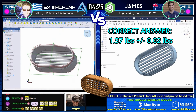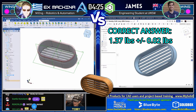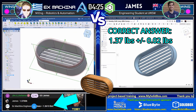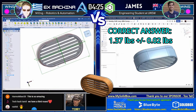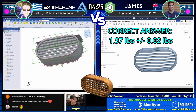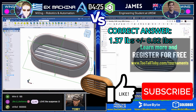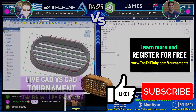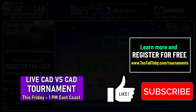Well done, my friends. 1.37 pounds is correct. I just want to point out again that the tolerance on this thing is plus or minus 0.02. So Ex Machina's 1.36 pounds answer would have been within tolerance, and it came in just a few moments after James. What a battle! Congratulations, guys — that puts you both at one point each. This next point is going to determine who will move on to our round of four.